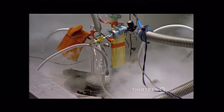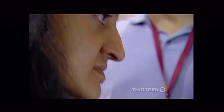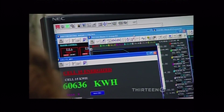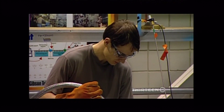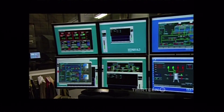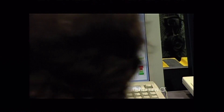Scientists from around the world, like Suchitra Sebastian of Cambridge University, use the magnet in their research. You can load just about any material on Earth into this magnet's core and then pump in liquid helium to cool it down to hundreds of degrees below zero. The 45T hybrid's power will force the material to reveal its hidden physical properties.